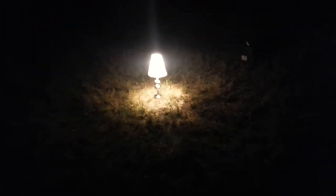In matter of fact, this is probably the first time a lamp's ever been out here lit ever. I think that's pretty funny.